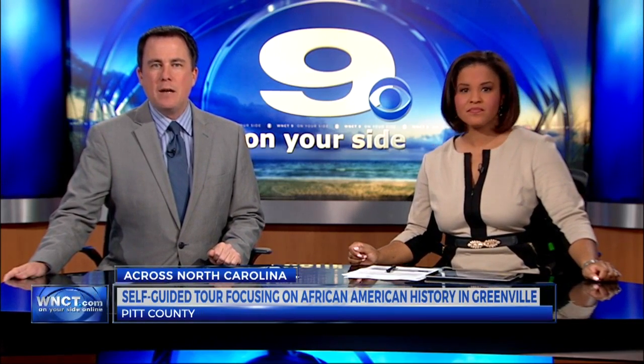The Greenville-Pitt County Convention and Visitors Bureau is partnering with ECU's Joyner Library to create a self-guided tour in Greenville. That tour will focus on the history of Greenville's African-American community. Our Ariana Kraft joins us now in the 9 on your side newsroom with more.